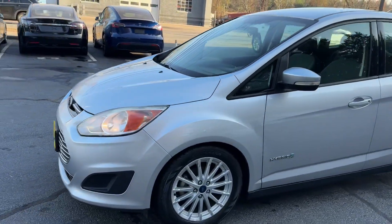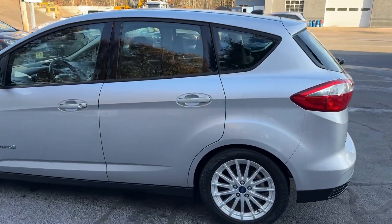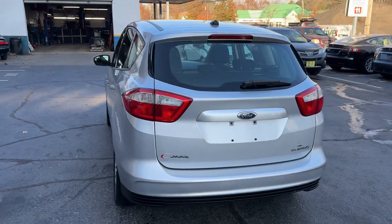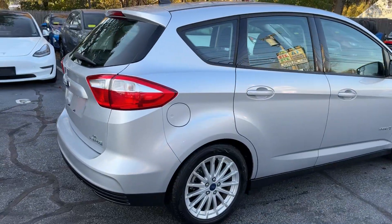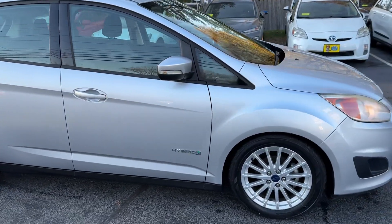You're looking at a 2016 Ford C-Max Hybrid with a 4-cylinder engine, automatic transmission, and 68,000 miles. You'll get over 40 miles per gallon. It is an SE. It comes with ABS traction, stability control, and alloy wheels.